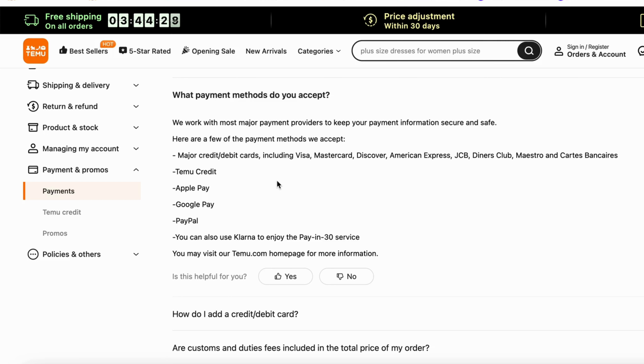It has major credit cards and debit cards, including Visa, MasterCard, and so on. Temo Credit, Apple Pay, Google Pay, PayPal. You can also use Klarna to enjoy the pay-in-30 service. So these are the payment methods that are accepted right now on Temo.